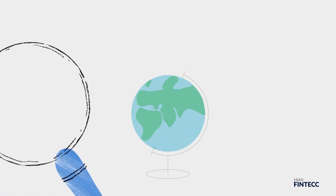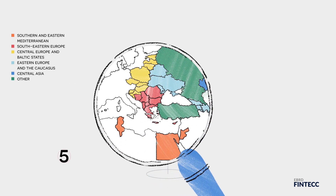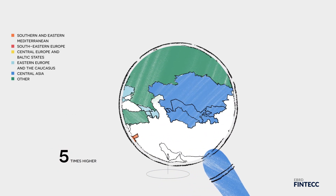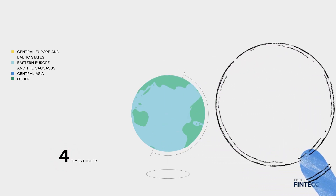In the regions where the European Bank for Reconstruction and Development operates, the average carbon intensity is almost five times higher than in the European Union, and the level of energy intensity four times higher.